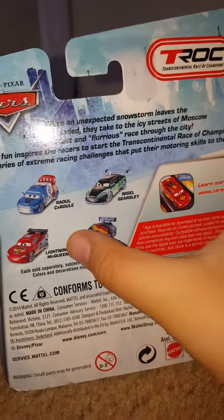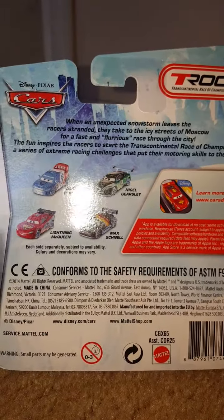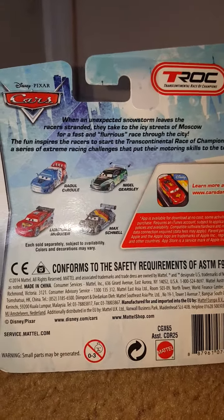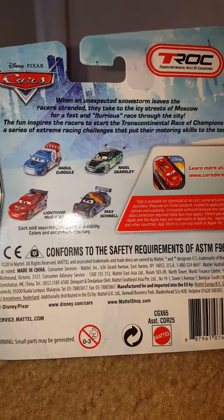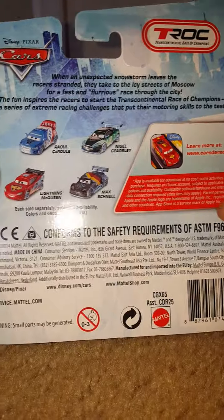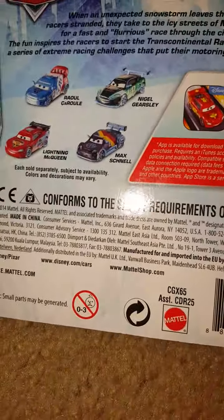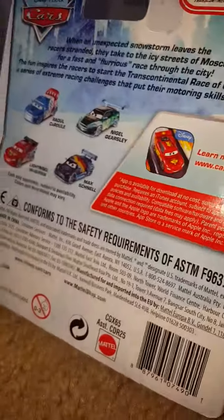Here's a description on the top. It says: when an unexpected snowstorm leaves the racers stranded, they take the icy streets of Moscow for a fast and furious race through the city. The fun inspires the racers to start the Transcontinental Race of Champions — a series of extreme racing challenges that put their motoring skills to the test.